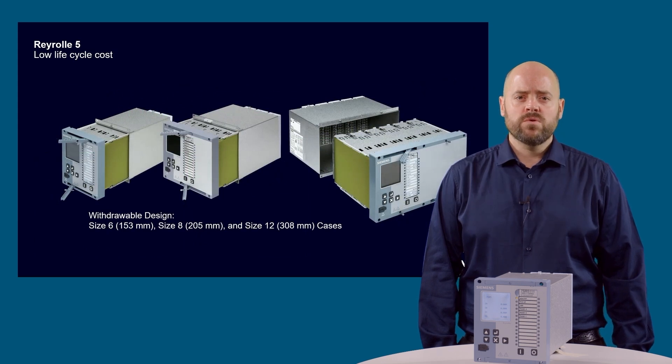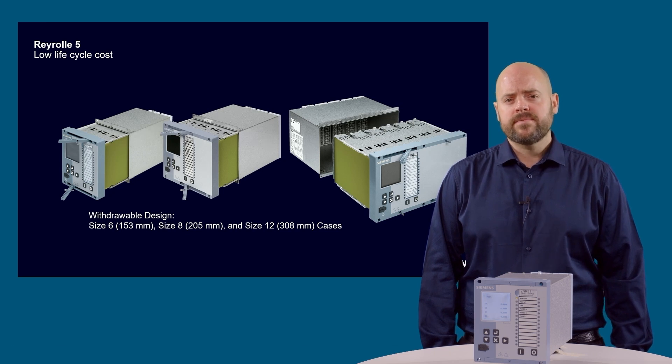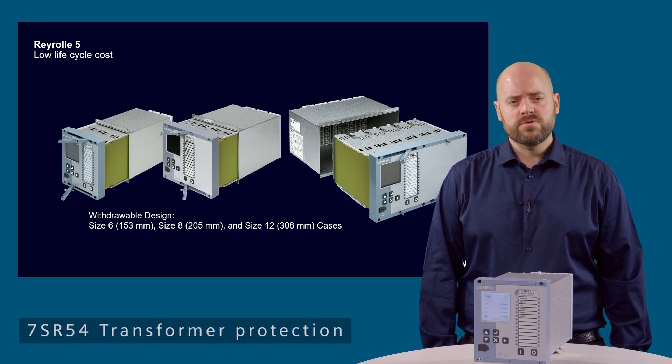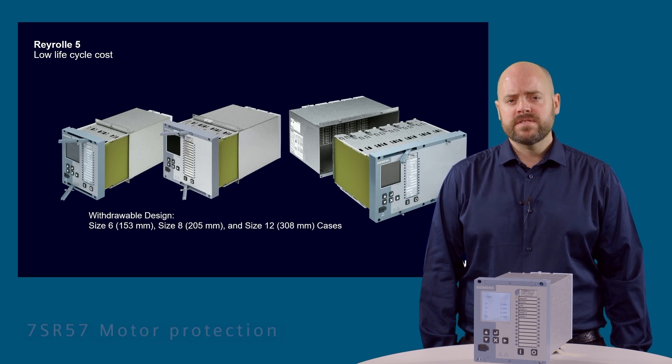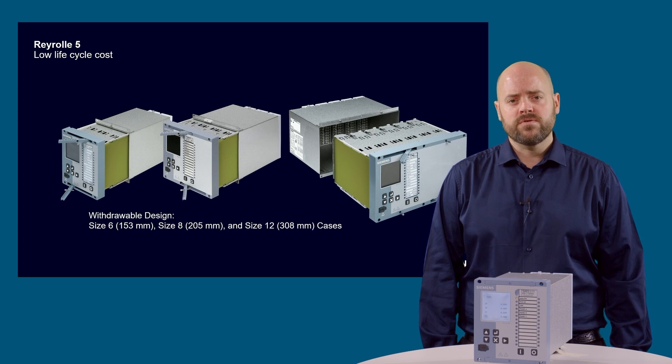The Rearroll 5 range includes a number of flexible devices which target specific scheme applications, including the 7SR51 overcurrent feeder protection, 7SR54 transformer protection and 7SR57 motor protection, which also has the optional motor differential function.